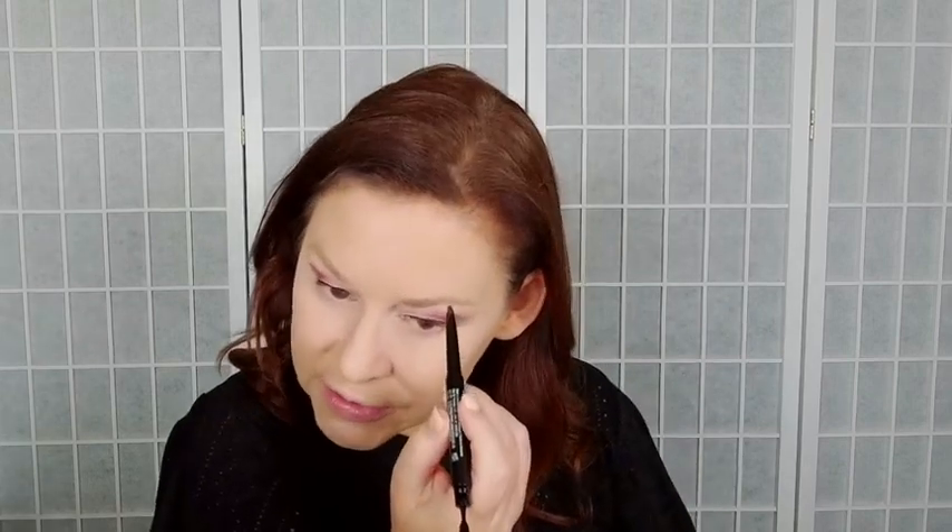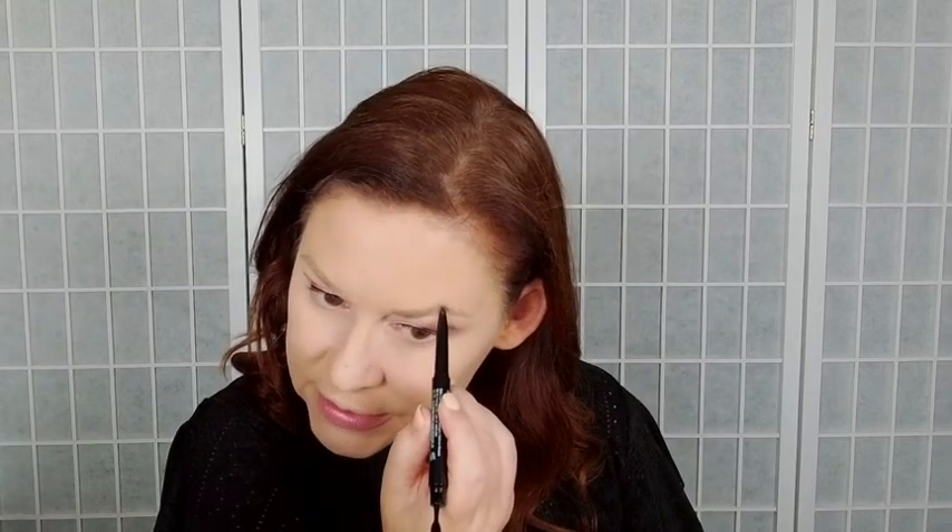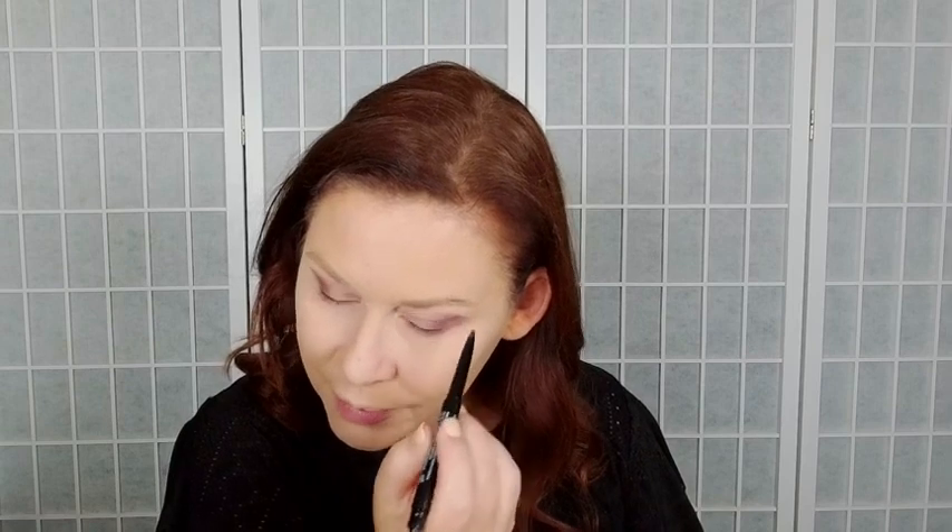We're going to do eyebrows. If you have questions about the summer skin essentials bundle, just say 'skin' and I'll be glad to answer your questions, give you details, and see if it's right for you. I love to create bundles because bundles save you money.